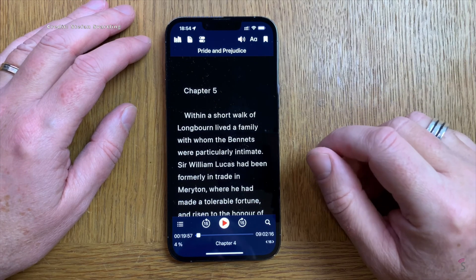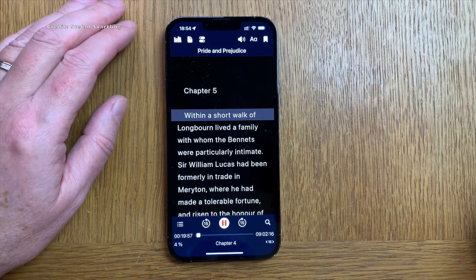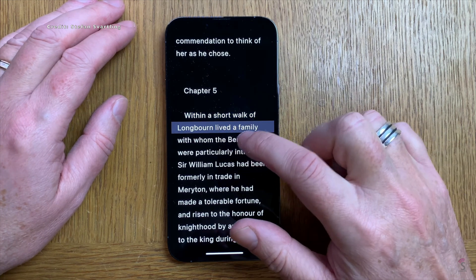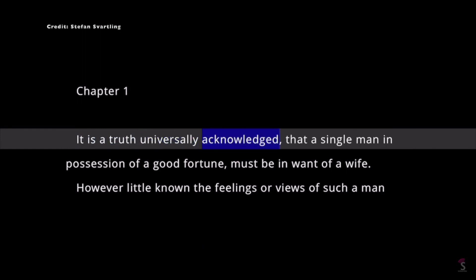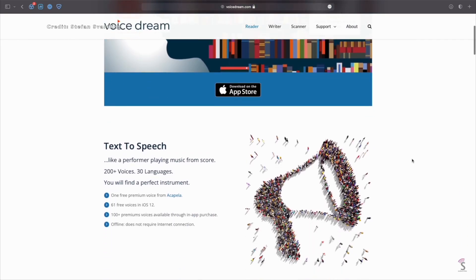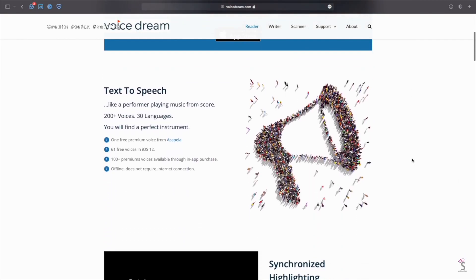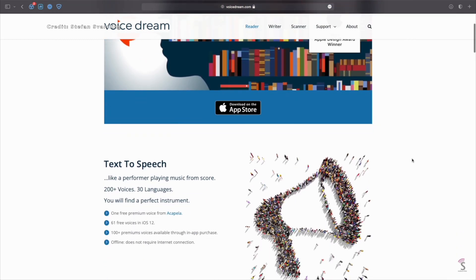The next app is Voice Dream Reader. With advanced text-to-speech capabilities and a highly customizable screen layout, Voice Dream Reader is a top-rated app for reading text from a range of documents, including PDF and Word files, DRM-free ePub and DAISY ebooks, and web pages. The app can accommodate a variety of reading styles, offering the option of completely auditory or completely visual reading, or a combination of both.